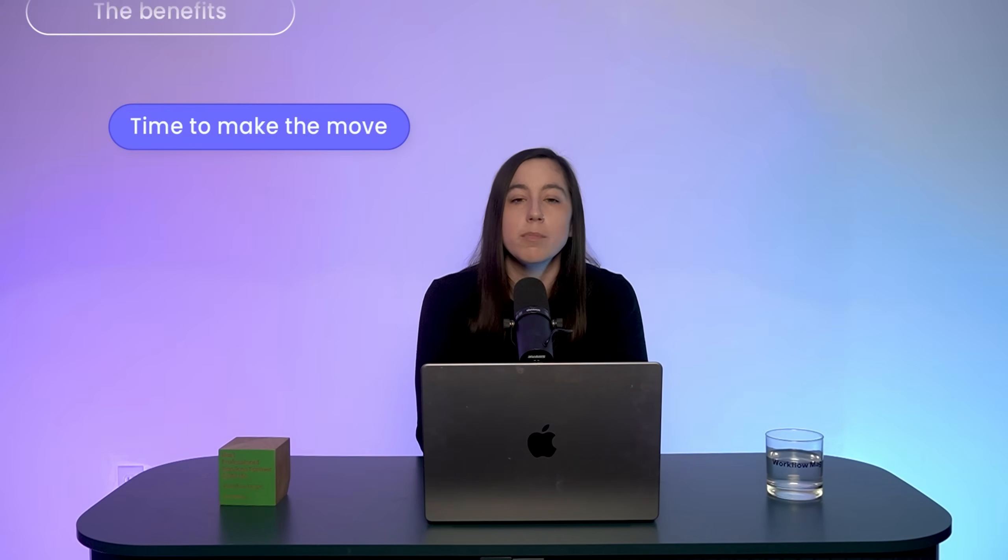Work management versus CRM — which one do you actually need? Hey everyone, Lydia here, founder of Workflow Magic and a Monday.com partner. I get this question almost every week during discovery calls: what's the difference between work management and CRM? Do I need to switch? And if so, when should I do it? Today I'm going to break it all down — the differences, the benefits, and when it's time to make the move.